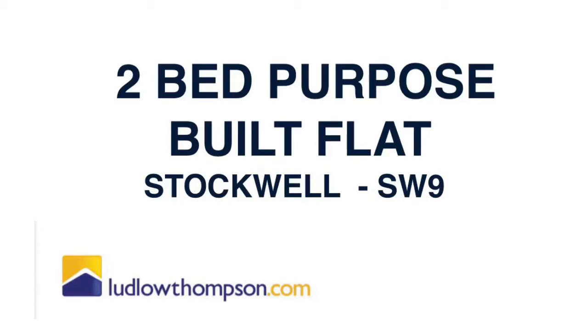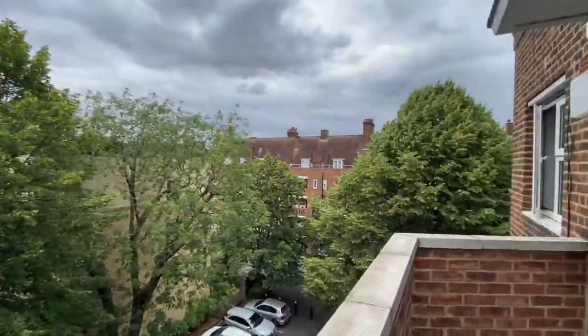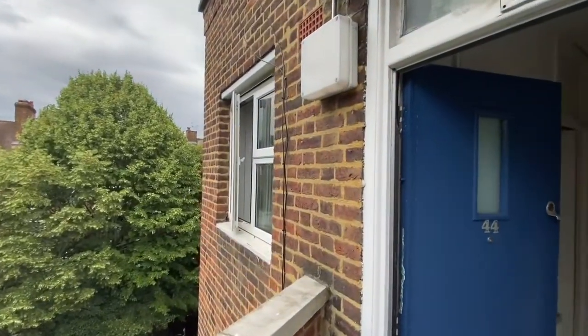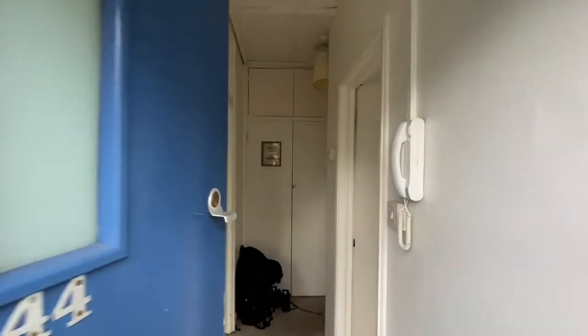Welcome to this video tour of the two-bedroom purpose-built flat in the Stockwell Garden Estates. Here is a look at the outside of the property, which has lots of surrounding trees. It is located really centrally — it's in such a great location. Let's head on inside.